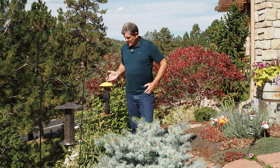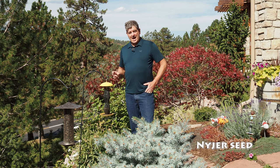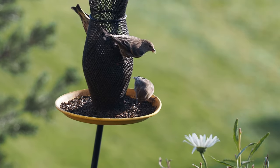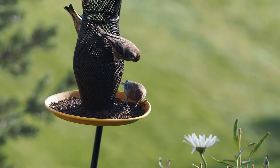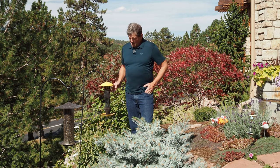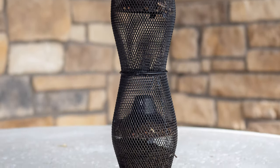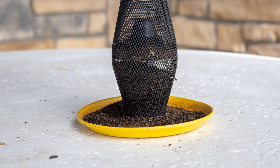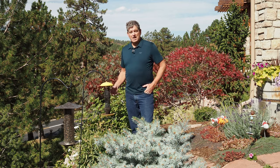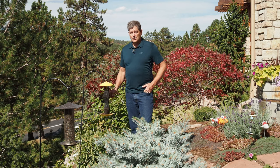My second type of feeder is this niger seed feeder. Niger seed is a thin black seed, which is the favorite food of goldfinches. I find goldfinches in my garden from about June through September, so I haven't seen goldfinches in a few days and I'm about ready to take this one down. You need a special feeder that has small little openings for the small seed to be contained. I also find that this feeder has fewer pests — bears don't seem to visit it, or squirrels, and it's mostly just goldfinches and sometimes a few house finches that enjoy the feeder.